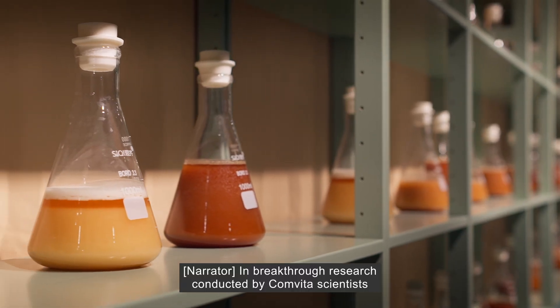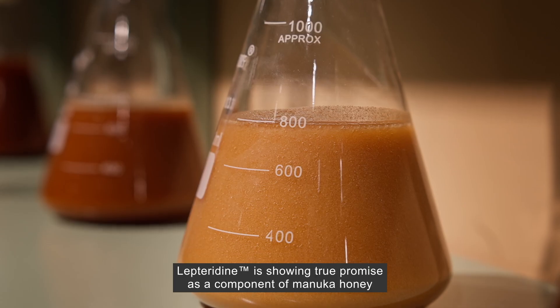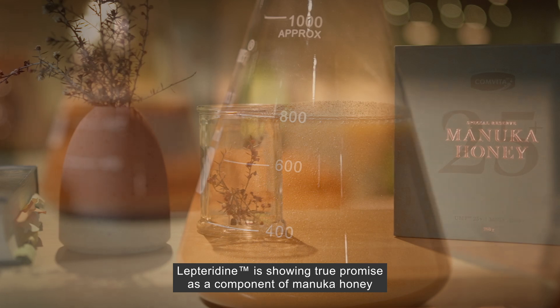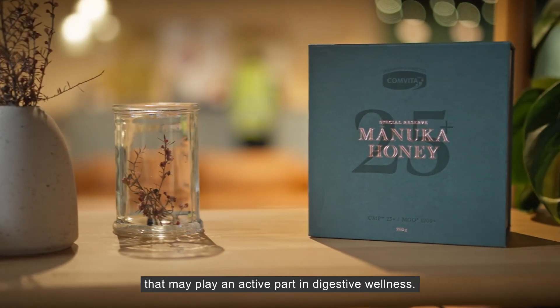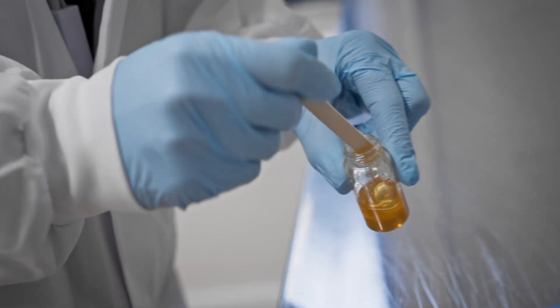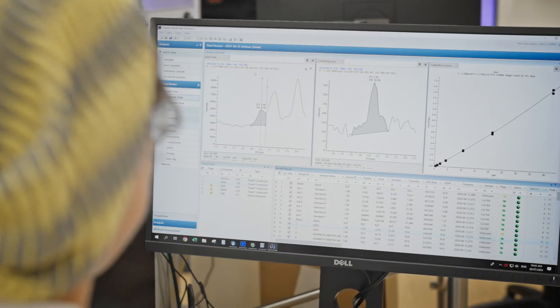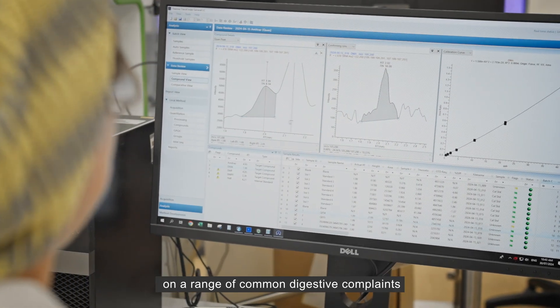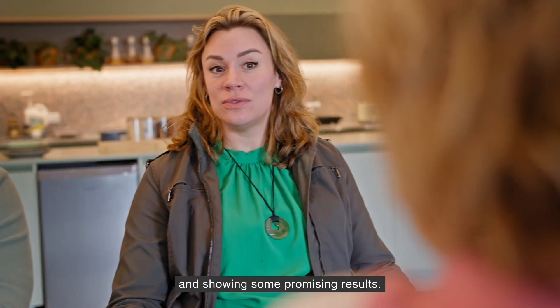In breakthrough research conducted by Comvita scientists in partnership with researchers at the University of Auckland, Lepteridine is showing true promise as a component of Manuka honey that may play an active part in digestive wellness. Comvita is the only company that can test honey for Lepteridine, and the research is focusing on the effects of Lepteridine on a range of common digestive complaints, showing some promising results.